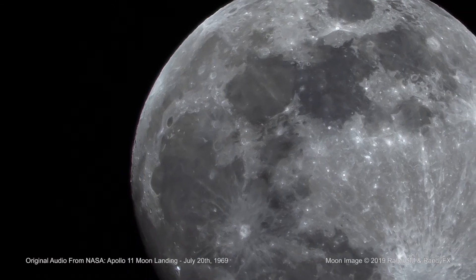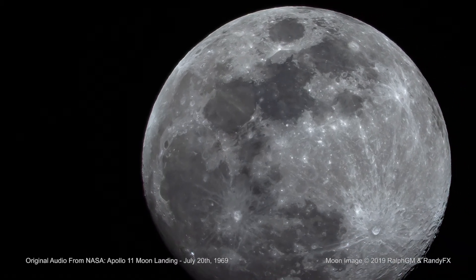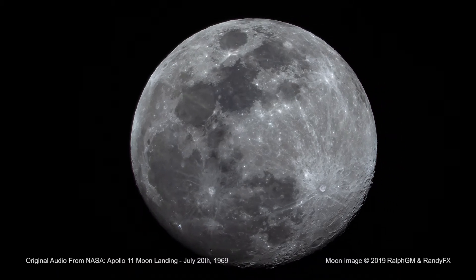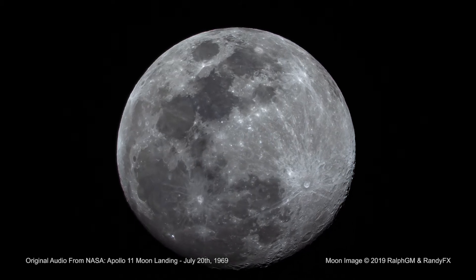Okay, I'm going to step off the LEM now. That's one small step for man. One giant leap for mankind.